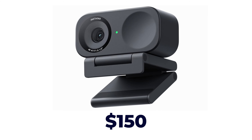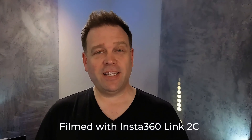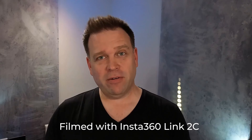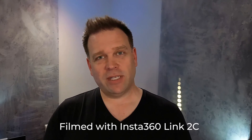The next jump up is from $130 to $150, and my favorite here is the Insta360 Link 2C, which was recently released. This is what it looks like out of the box with default settings, and what the audio sounds like from its microphone with default settings, just so you can see and hear what it's like.